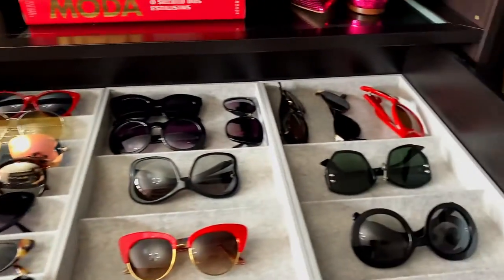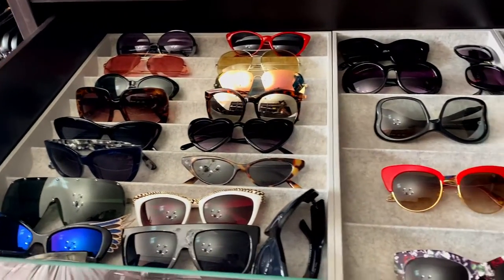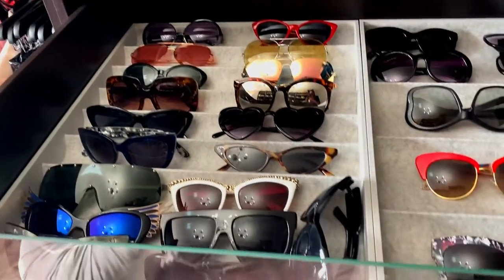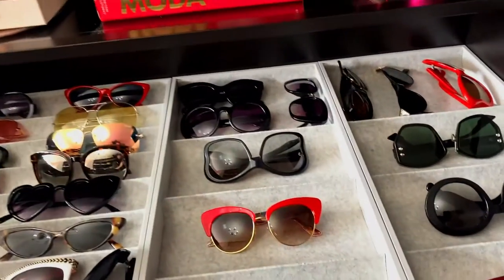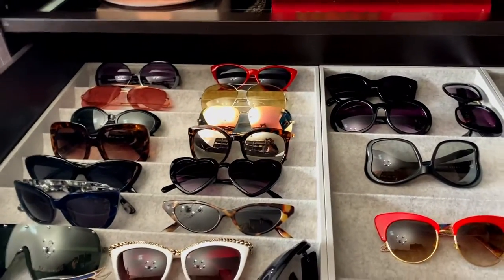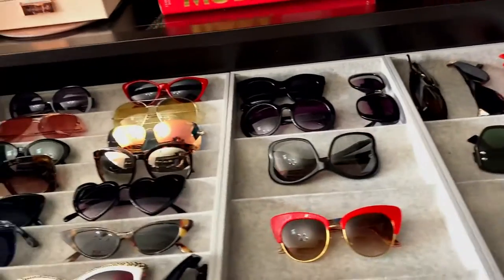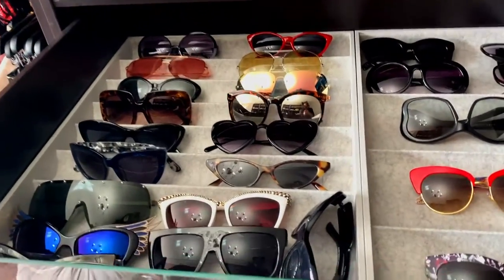This is my whole sunglasses collection — 31 pairs as I mentioned. I will go through all of them and try them on for you. I have a few designer pairs and also a few high street ones. I'll tell you all about them and try to link everything down below, though some are really old so I'm not expecting to find all of them available.